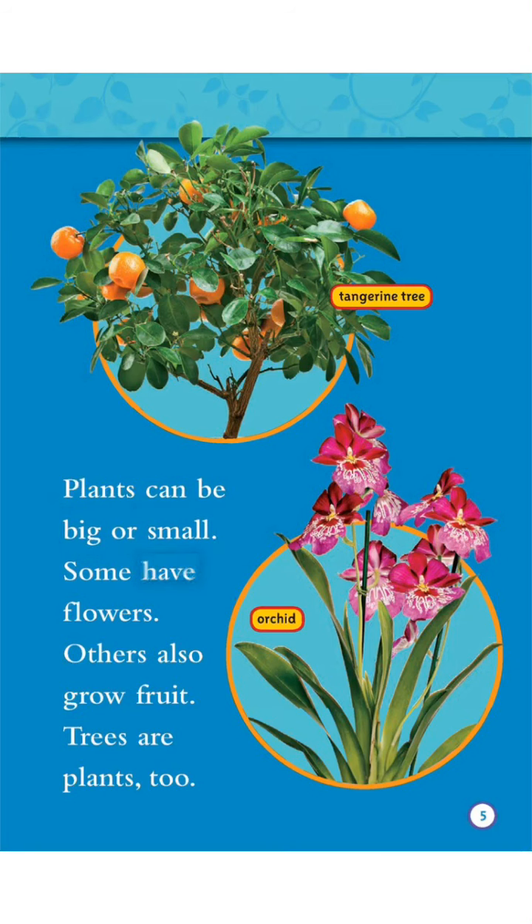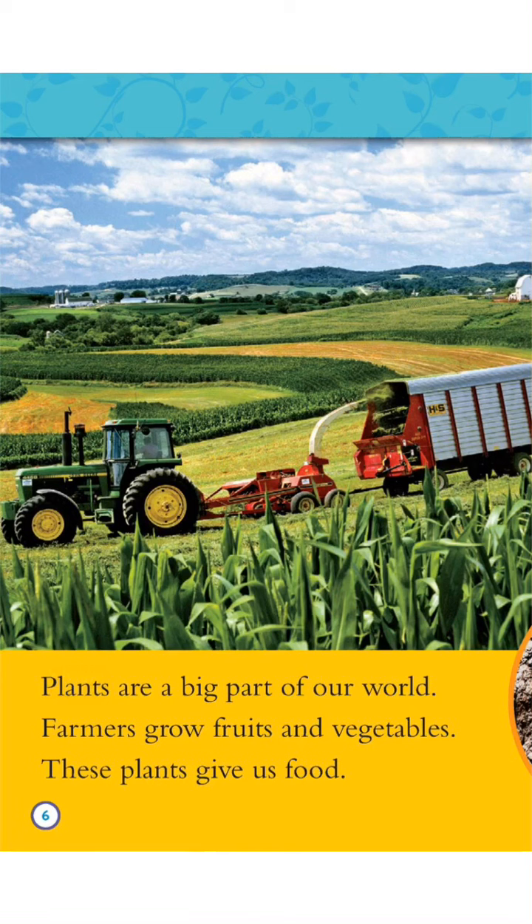Some have flowers. Others also grow fruit. Trees are plants, too. Plants are a big part of our world.